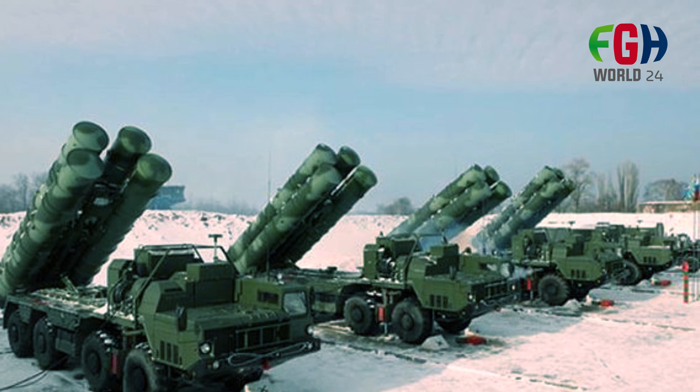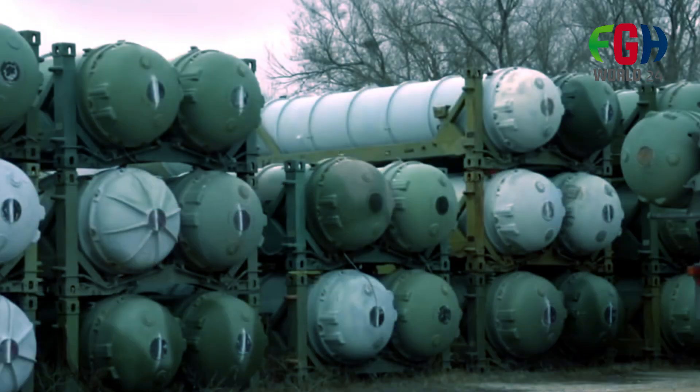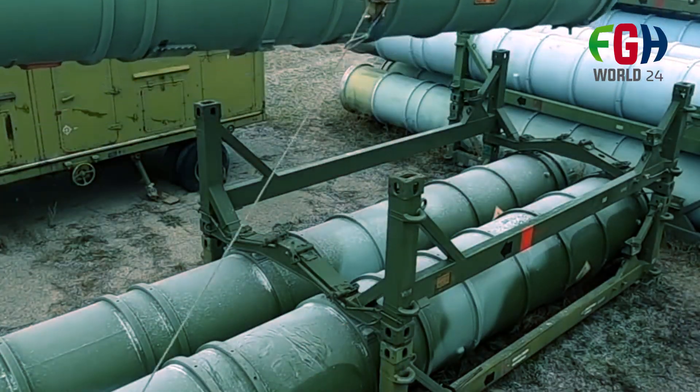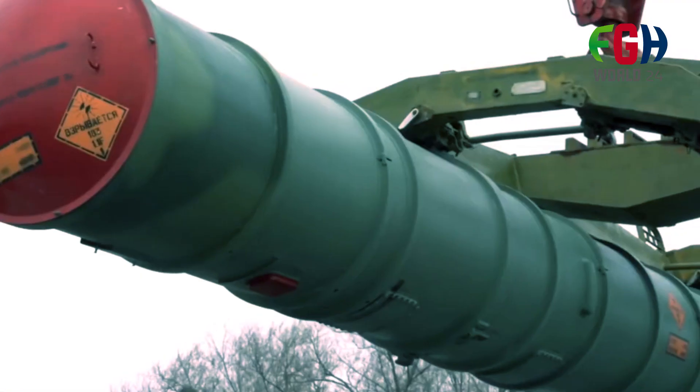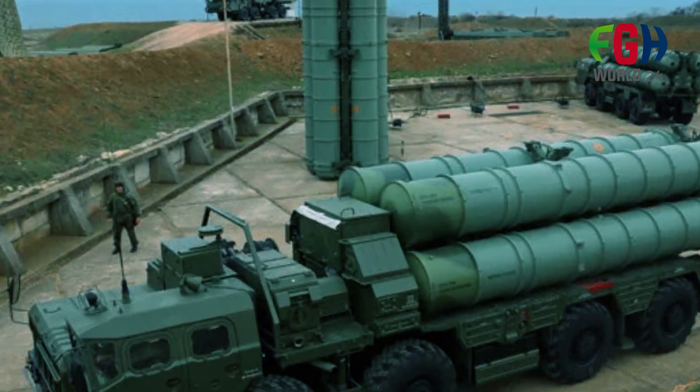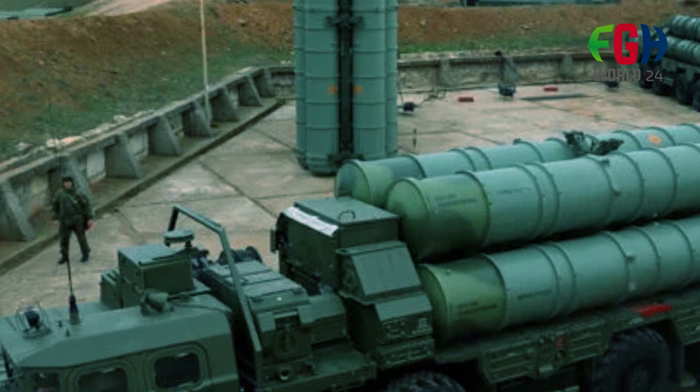The S-400 system is equipped with multiple radar systems, including the 91N6E Big Bird Acquisition Radar, the 92N6E Gravestone Engagement Radar, and the 96L6E Target Acquisition Radar. These radar systems work together to provide comprehensive coverage and tracking of targets.